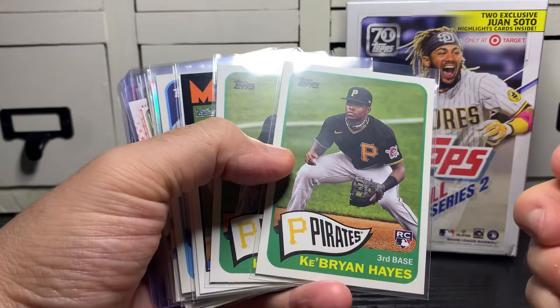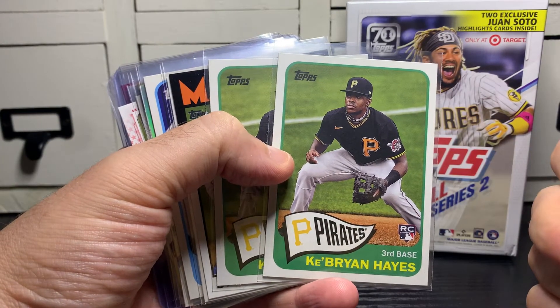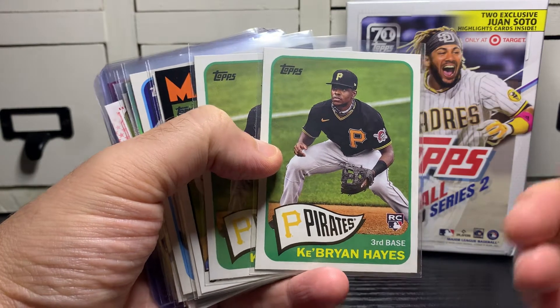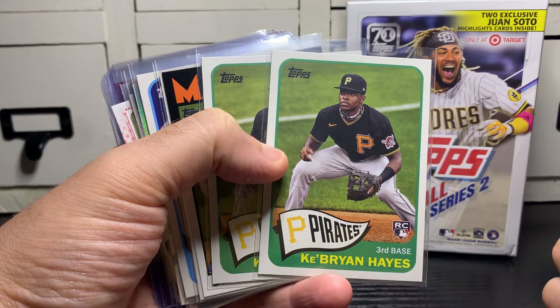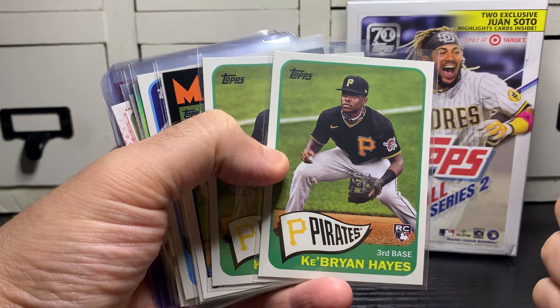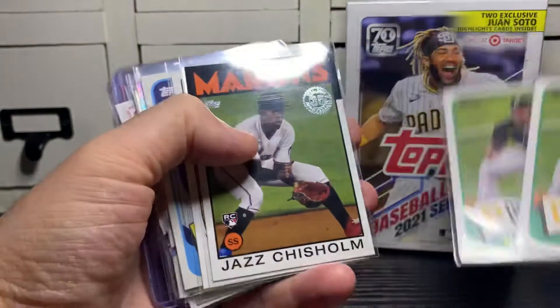Pulled a couple of 1965 throwback Brian Hayes rookies. He's not doing as well the past few weeks as he did earlier in the season, but great minor league stats. I think he's going to be a great player. I don't like him with the Pirates — I wish he'd be traded to a better market — but I think he's going to be fine.